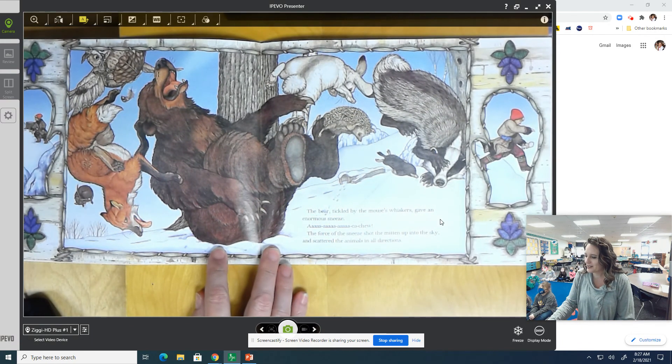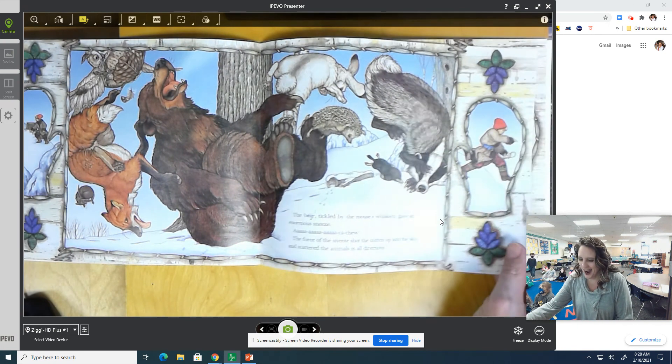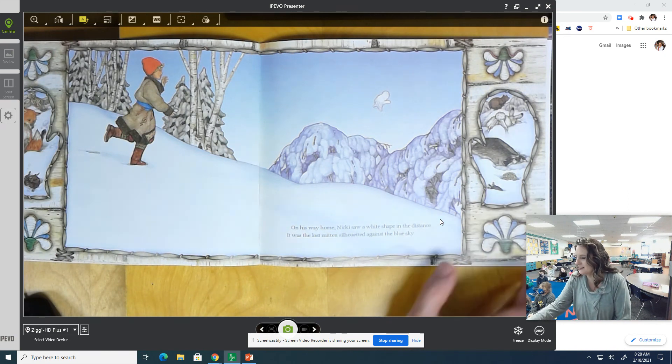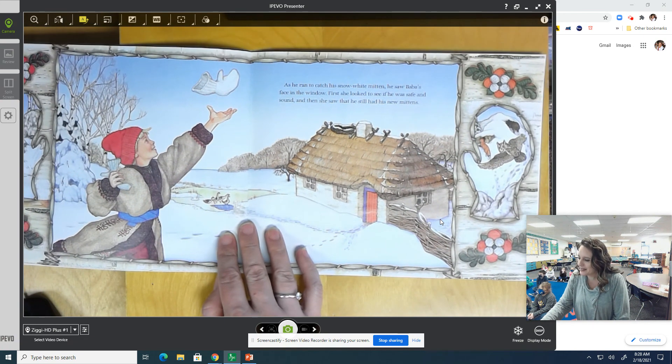The bear, tickled by Mouse's whiskers, gave an enormous sneeze — achoo! The force of the sneeze shot the mitten up into the sky and scattered the animals in all directions. It's the mouse — it's all in there! On his way home, Nicky saw a white shape in the distance. It was the lost mitten silhouetted against the blue sky. Did it shrink back down? It's still kind of puffy and big — look at all the animals, they're all over the place! As he ran to catch his snow-white mitten, he saw Baba's face in the window. First she looked to see if he was safe and sound, and then she saw that he still had his new mittens.